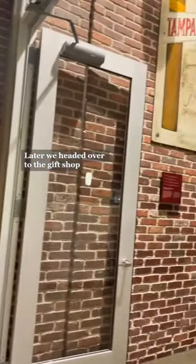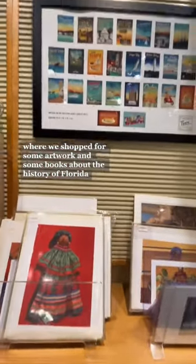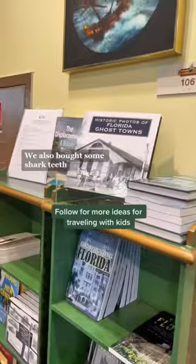Later we headed over to the gift shop where we shopped for some artwork and some books about the history of Florida. We also bought some shark teeth.